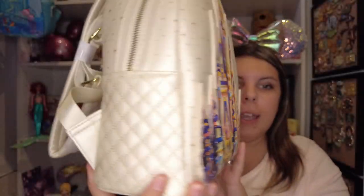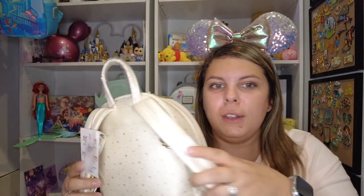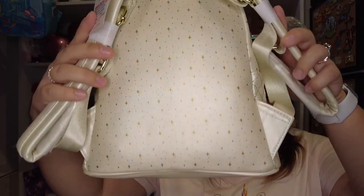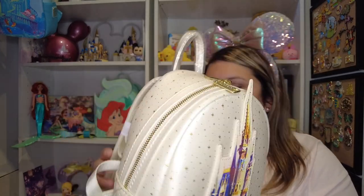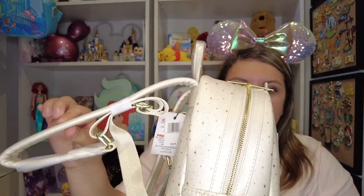On the other side, same — no side pockets — and the stars continue all over the back. Super pretty. On the bottom it's kind of shimmery looking. It does have the gold hardware and nice padded straps. Now let's go ahead and open it!